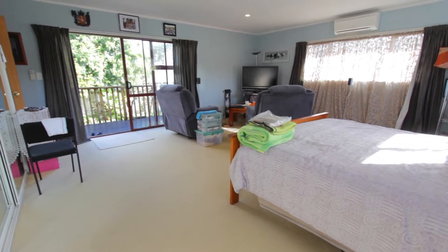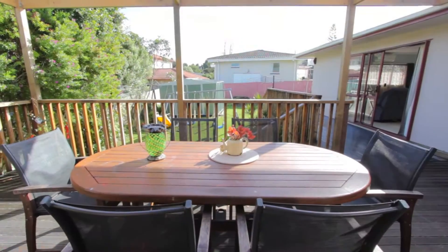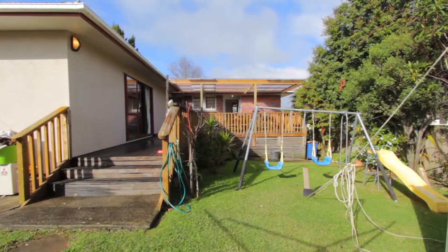There are ranch sliders from the main bedroom out onto a nice spacious deck and the property is fully fenced, very quiet and private.